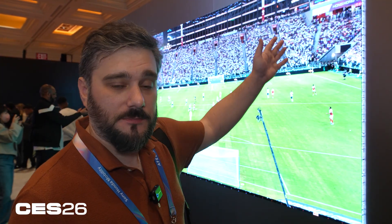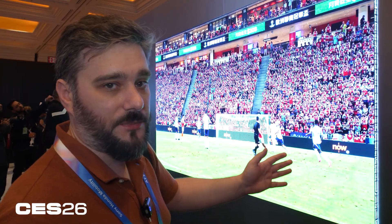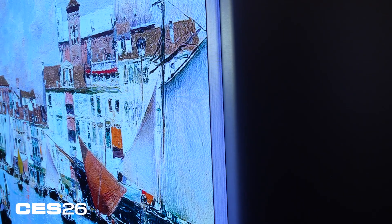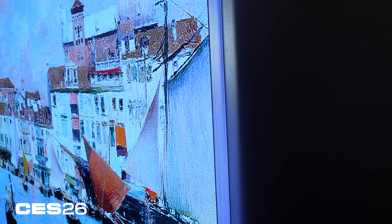This micro LED TV has a really cool feature — they're calling it a mirror bevel. You can see it's actually got a display along the bevel that sits flush against the wall. Right now you can see there's commentary coming on it, but it also just sort of mirrors the display. I haven't seen anything quite like it. This is a 140-inch micro LED TV. It's massive, it's super bright — check out this mirror bevel.